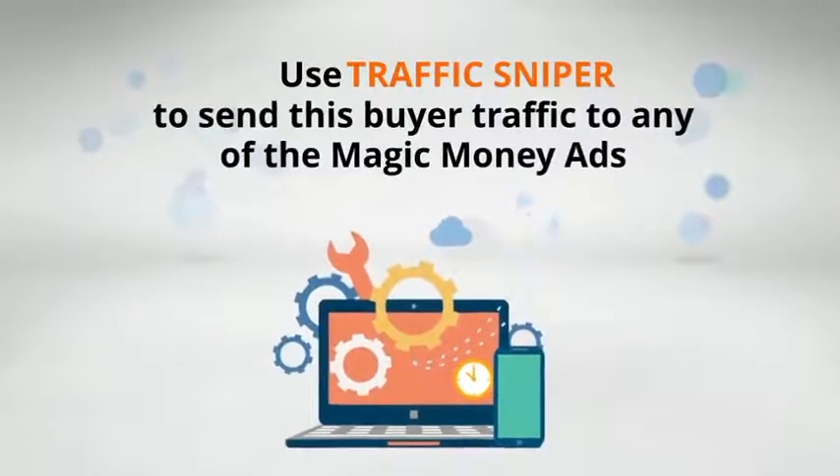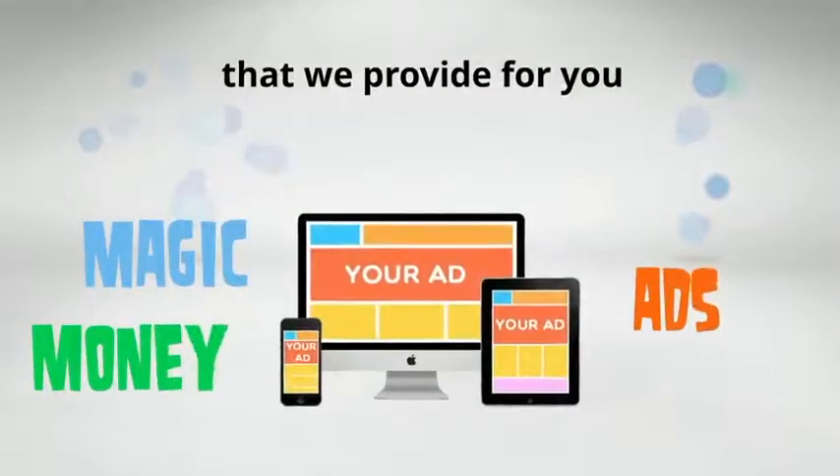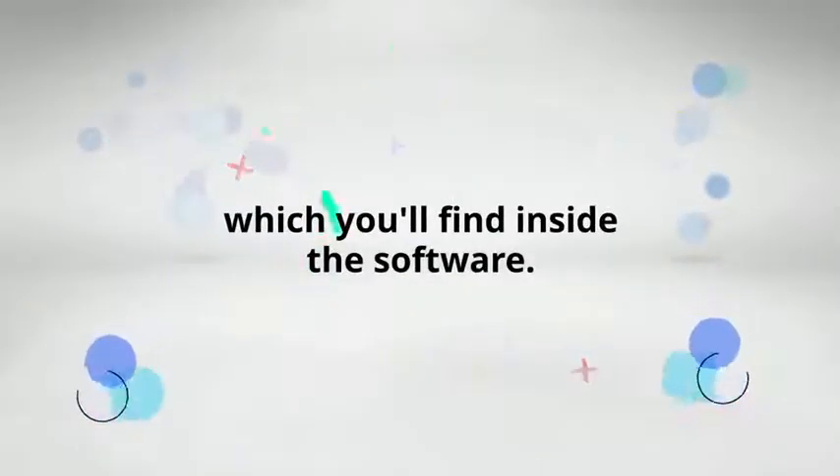Use TrafficSniper to send this buyer traffic to any of the magic money ads that we provide for you, which will be linked to your own personal instant profit link, which you'll find inside the software.